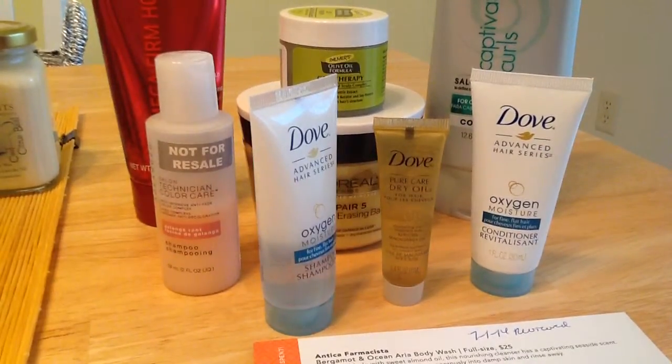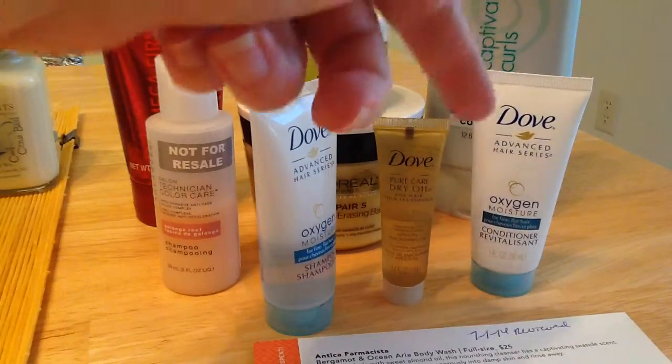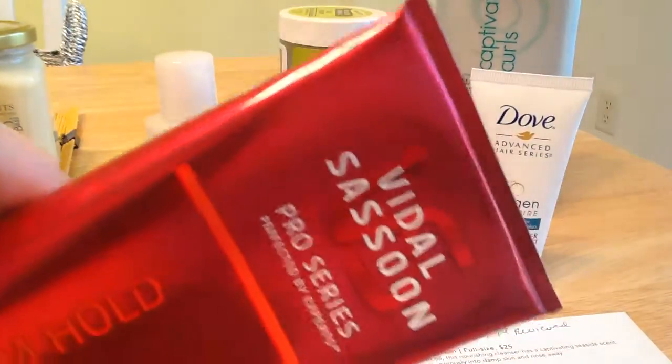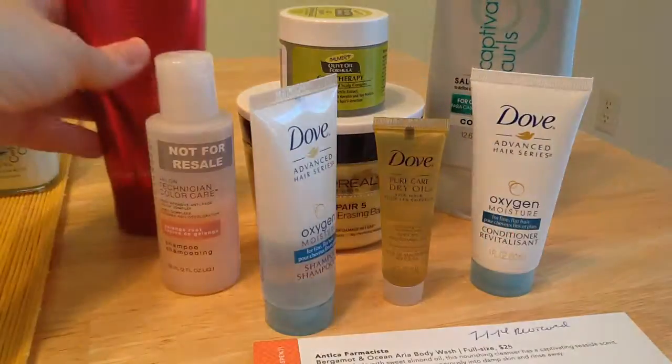Then on Friday I just use a conditioner — I grab whichever one I grab, either the Suave or the Dove, it doesn't really matter. Then I just use the gel only. It's a more casual day and I usually just use that.